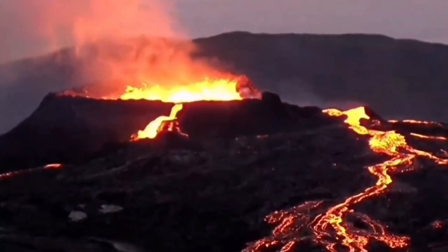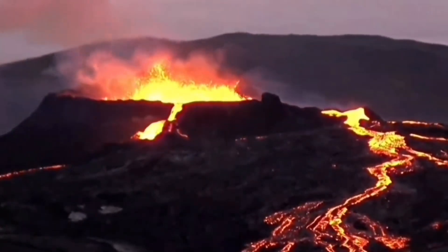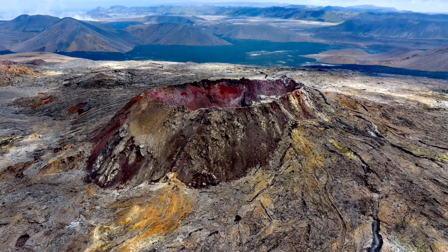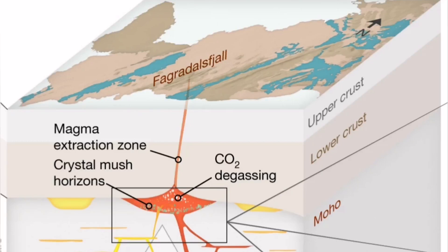You could sit there and just observe. With the Litli Hrútur volcano we have a different situation. After the 2021 Fagradalsfjall eruption, it oxidized. It taught us a lot about the geology of the region, about the way the volcanoes erupt in this region. The Fagradalsfjall system is now an established volcanic system.